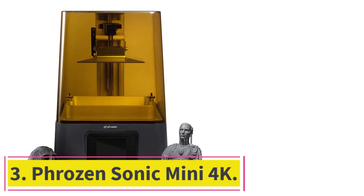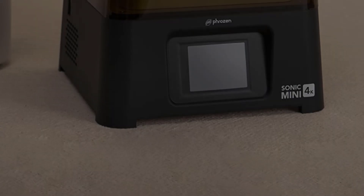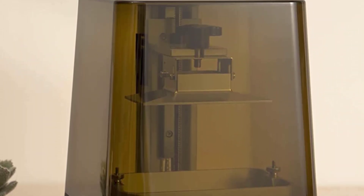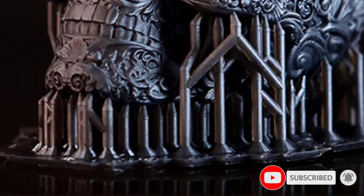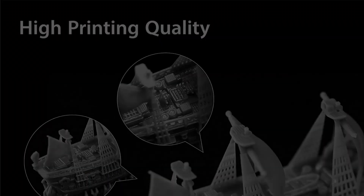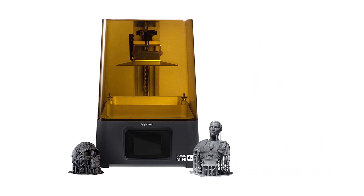Number 3: Phrozen Sonic Mini 4K. If you want exceptional print quality without breaking the bank, then the Phrozen Sonic Mini 4K is for you. The biggest difference between the original Sonic Mini and the new one is the LCD resolution. Compared to other affordable resin 3D printers like the AnyCubic Photon series and Elegoo Mars 2 Pro, the printing quality is superior in the former. The X-Y layer resolution of the Mini 4K is 35 microns versus the 50 microns of those two printers. In detail-packed miniatures and jewelry, you'll notice the power of the 4K LCD.